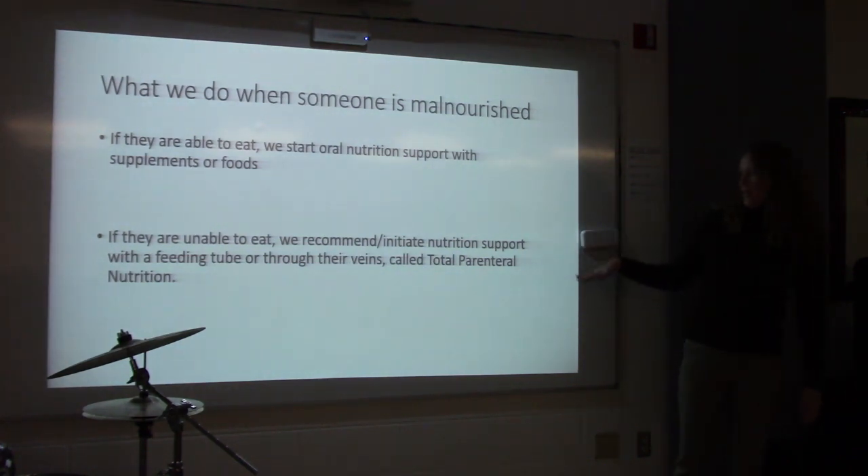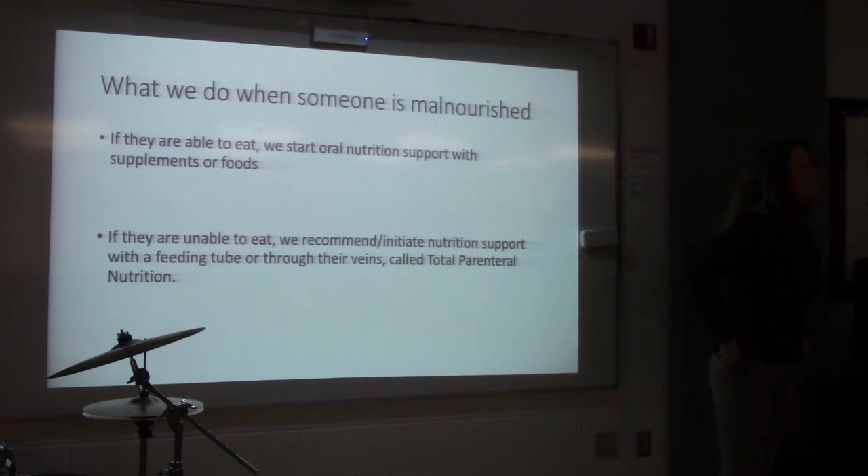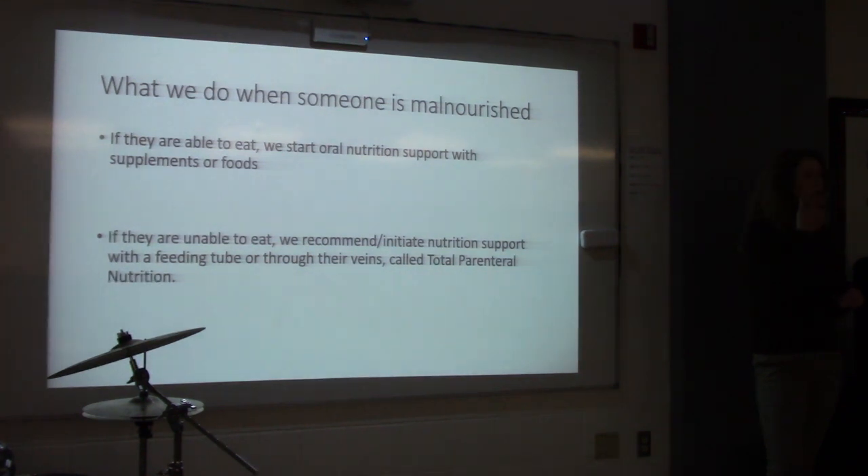Or we feed them through their veins — called total parenteral nutrition. A feeding tube called a Dobhoff tube goes through the nose down into the stomach. You want to get it far enough down because if you don't, there's risk of aspiration. Sometimes we can get it into the small intestine, which is better — it avoids regurgitation. Nurses place these; they say 'swallow, swallow' as they insert it, and then an X-ray confirms placement because sometimes it goes into the lungs. We never start tube feeding until we confirm placement by X-ray.